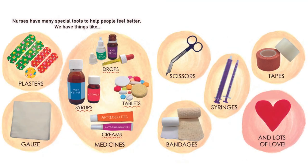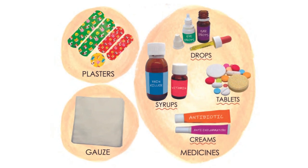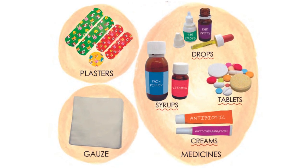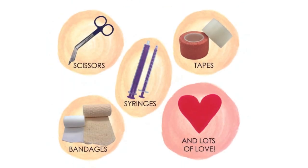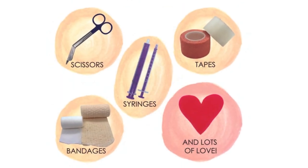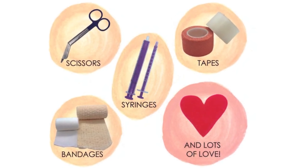Nurses have many special tools to help people feel better. We have things like plasters, gauze, medicines like drops, syrups, tablets or creams, scissors, syringes, tapes, bandages and lots of love.